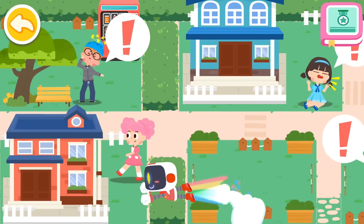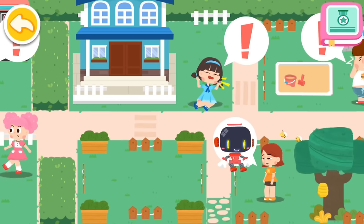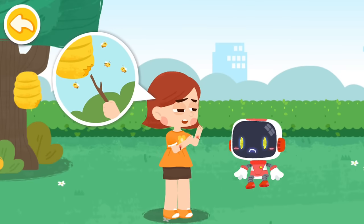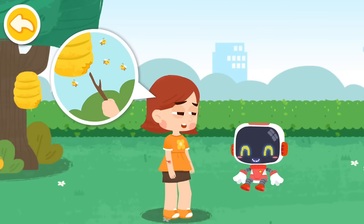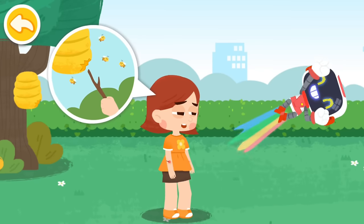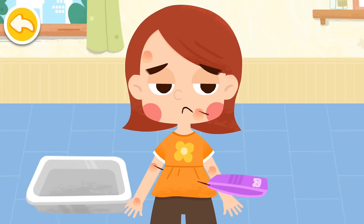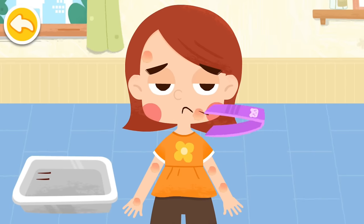Let's search for those in need of first aid. I poked the beehive with a branch and the bees are all out to sting me! Bees will attack intruders to protect themselves — don't mess with them. If you suffer from a bee sting, remove the bee sting with tweezers first. Remember not to squeeze the bee sting.